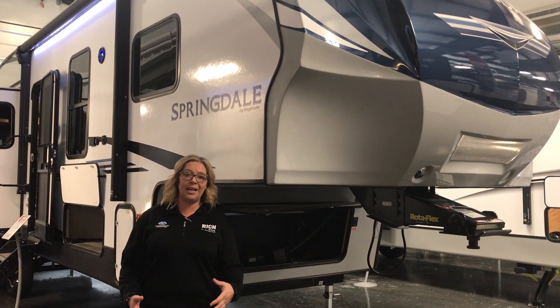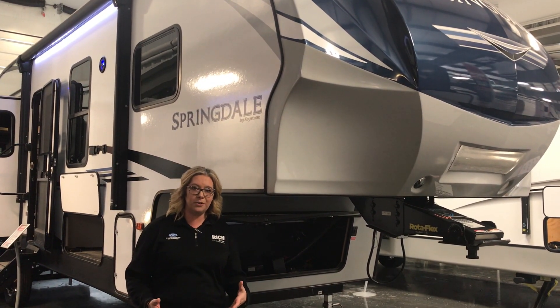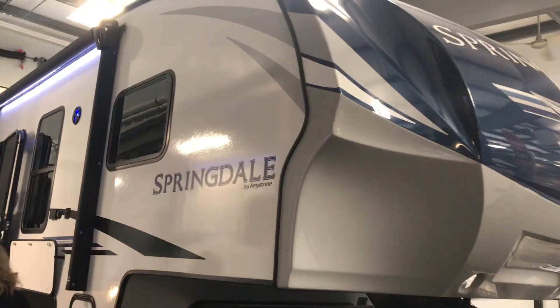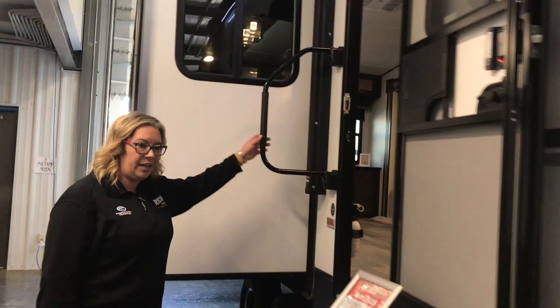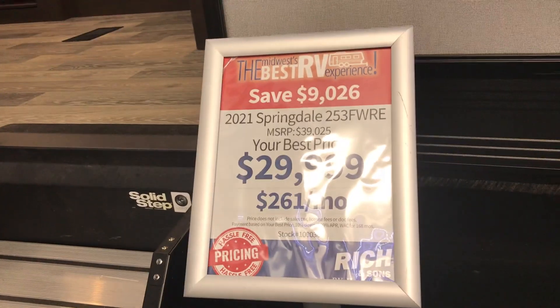It is a really lightweight short which makes it a very towable fifth wheel. It's a couples coach but it has sleeping for the whole family. The thing that I love about it — I'll show you right here outside the door — is the price point. For under $30,000 you can get all of what's inside this coach.